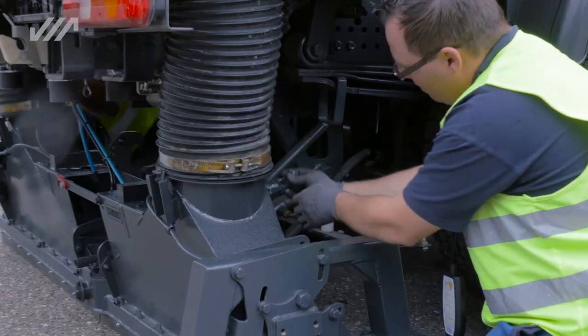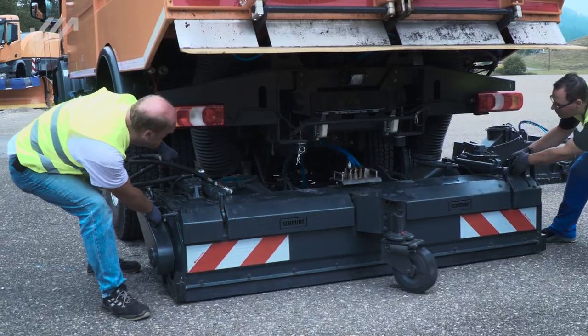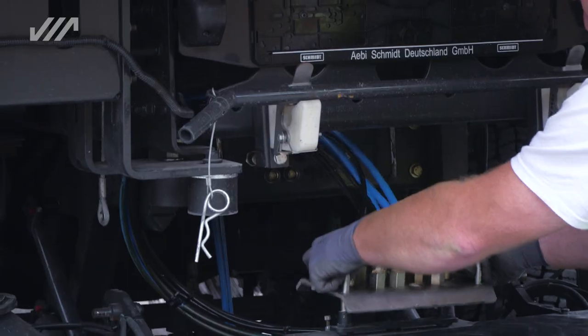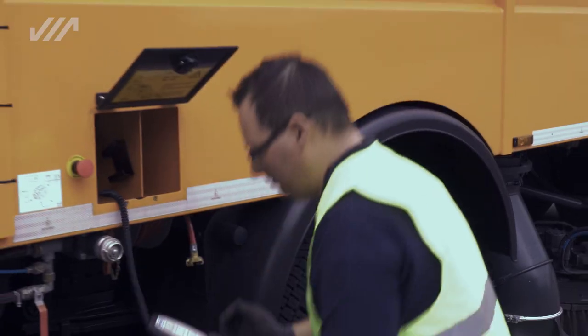The optional quick-change equipment allows the user to switch from using the liquid suction unit to the rear suction nozzle in just a few minutes, which further increases the AS-990's flexibility.